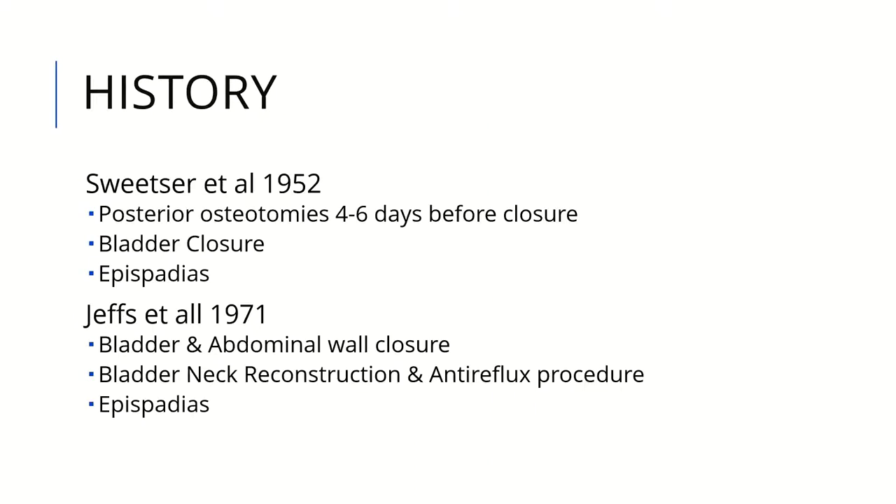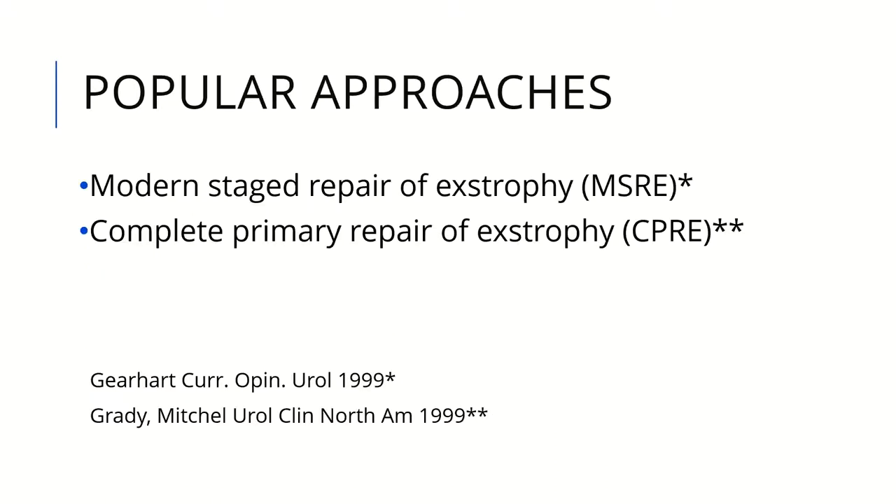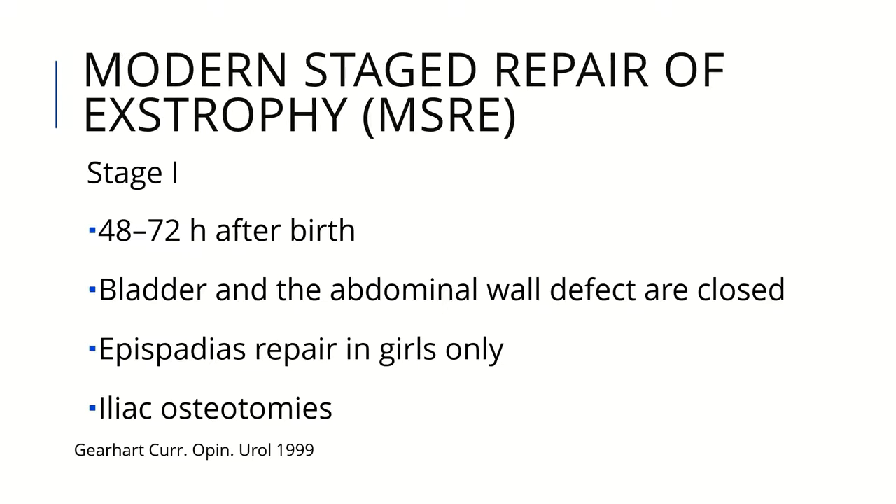There is an extensive history of trials for closure of bladder exstrophy, starting in the early 1950s through the 1970s. There are now two popular approaches: the modern staged repair of exstrophy and the complete primary repair. In the modern staged repair, at 48 to 72 hours after birth, the bladder and abdominal defect are closed, with epispadias repair in girls only, usually done with iliac osteotomies.